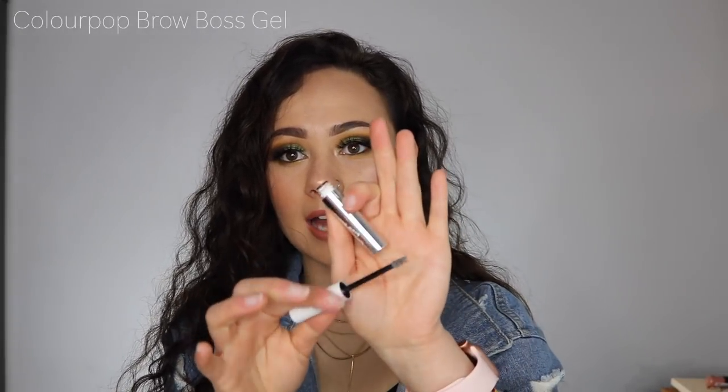Thank you, BoxyCharm. This next product is another game changer I discovered this year and it is by ColourPop — their Brow Boss Gel. Essentially it's a brow gel with a tiny little applicator. A lot of people don't like it because it is white and kind of looks a little white on your brow, but I feel like it really gives me the opportunity to place my hairs where I want them and it makes each hair look really, really thick. You can kind of just brush away the whiteness. It's really not that noticeable. I love what it does to my brow and they definitely need to release colored versions of this.